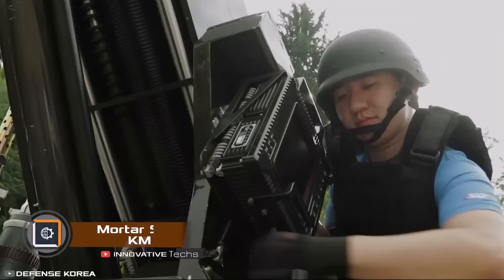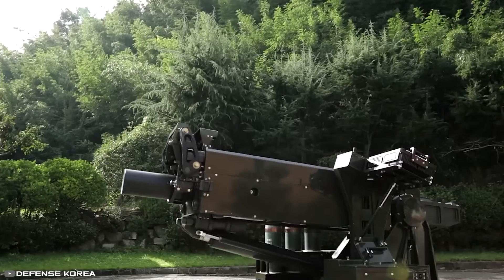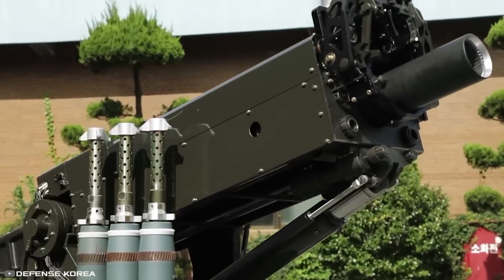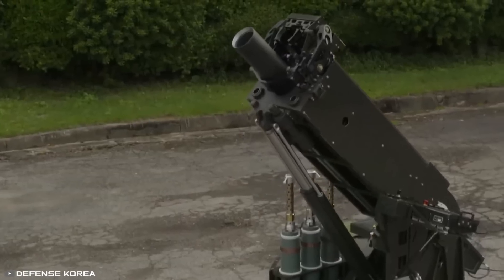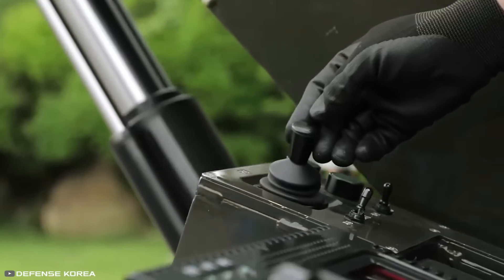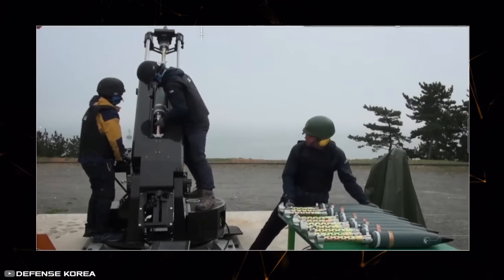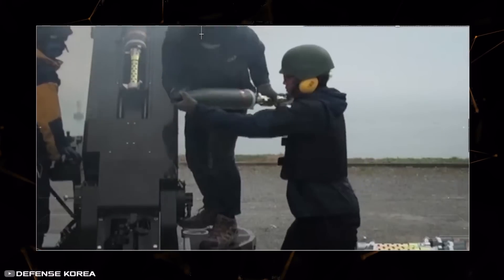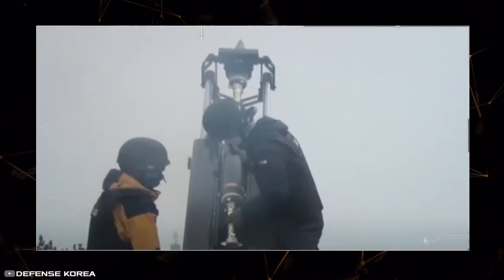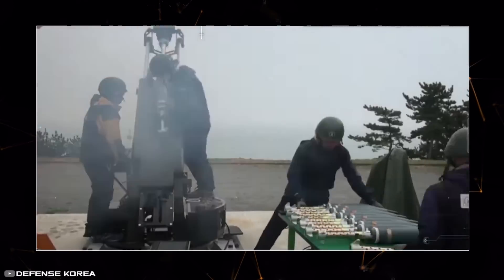The South Korean army has released a self-propelled mortar system designed for a pilot, commander, gunner, and loader. The vehicle moves on a track chassis and is equipped with a mortar on a rotating platform with 360-degree rotation. The main feature of the invention is its rate of fire and semi-automatic loading. Thanks to Hanwa Defense and Dynamics technology, the machine can fire mortars at a constant rate of three rounds per minute for an indefinite amount of time.